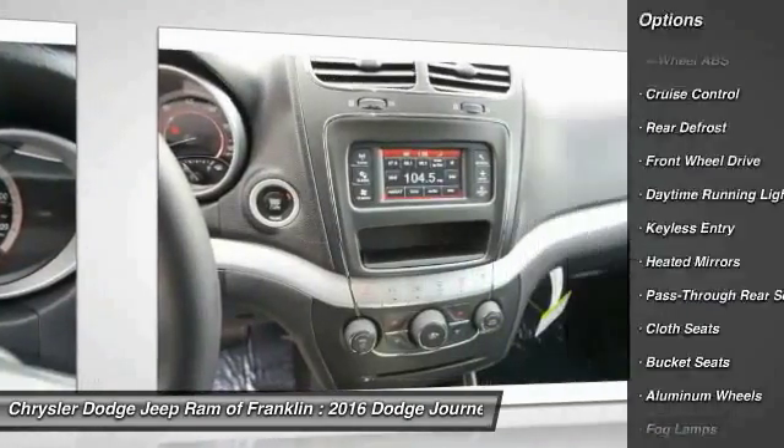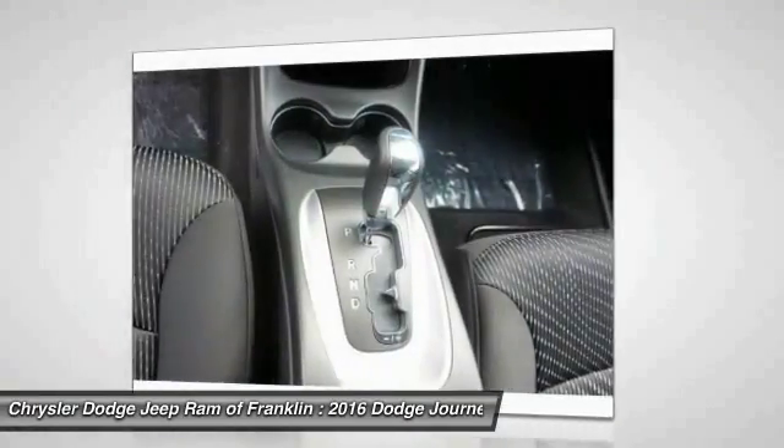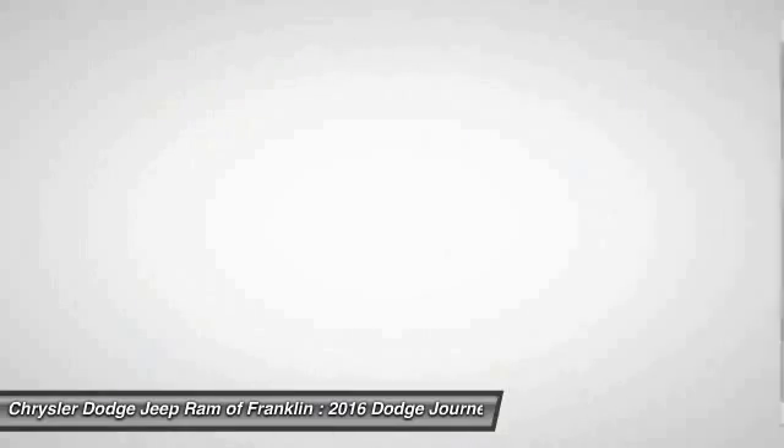Bluetooth, leather-wrapped steering wheel, adjustable steering wheel, power steering, driver airbag, four-wheel ABS.